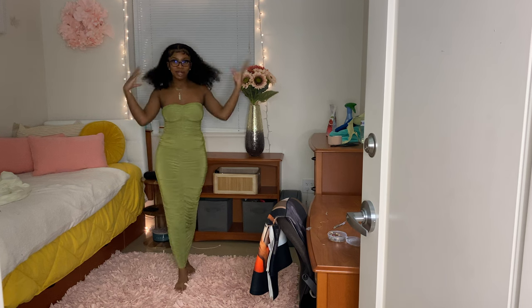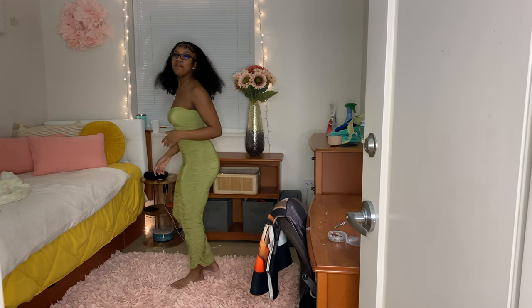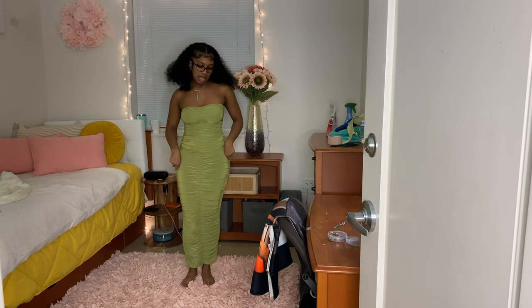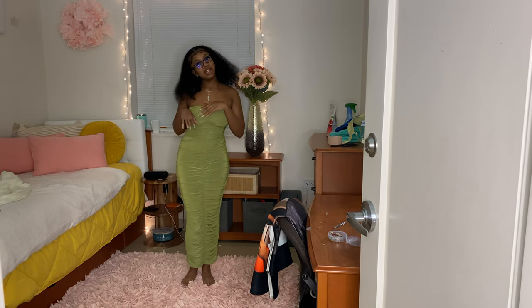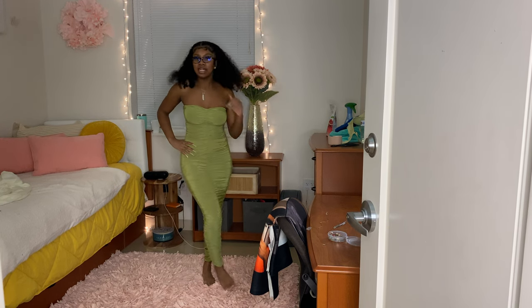This dress is one of my personal favorites. It's from the Shapewear collection. I have it in black — the black one is really hard to get on, but this one just glides on easy. I love the color. I think it's perfect for summer and spring, and it's just super cute.